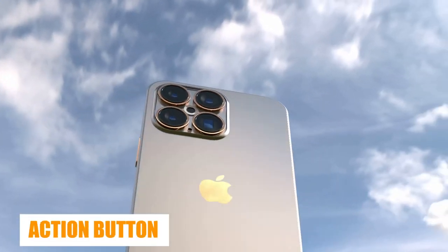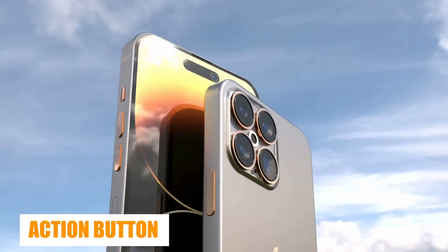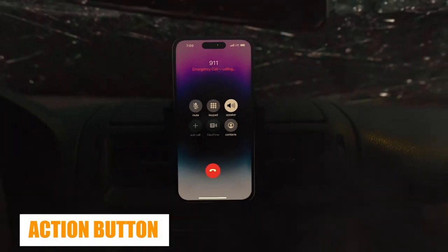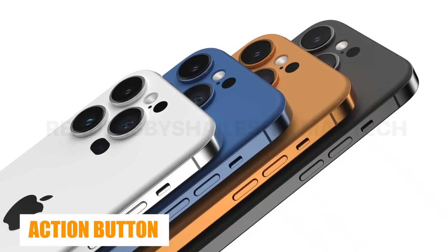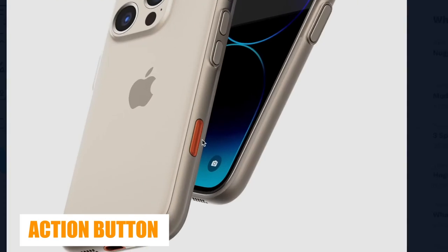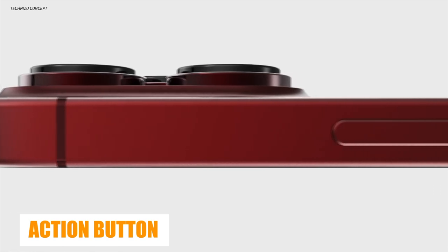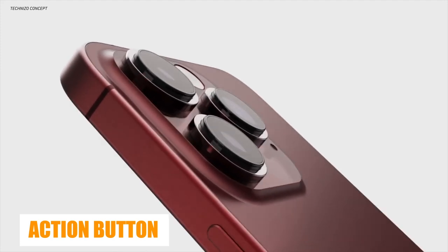The iPhone 15 Ultra will have solid-state volume and power buttons instead of the standard physical keys present on today's devices. Apple will differentiate further between its base and Pro models in coming years. The home button found on the iPhone SE and iPhone 7 mimics the tactile feel of pressing a button with haptic feedback. This type of button also helps protect against water ingress. According to Pu, Apple needs more time to develop the haptic engines required to power these new buttons, with Ming-Chi Kuo adding that their introduction will simplify development and testing.